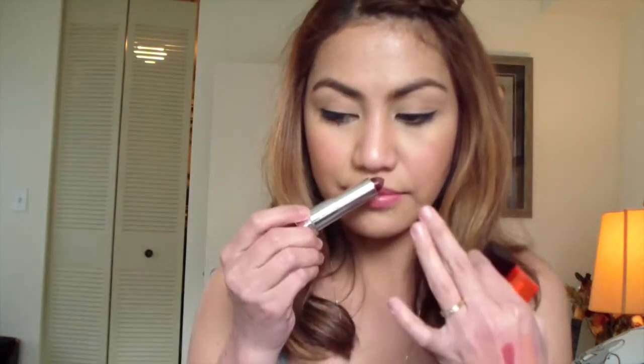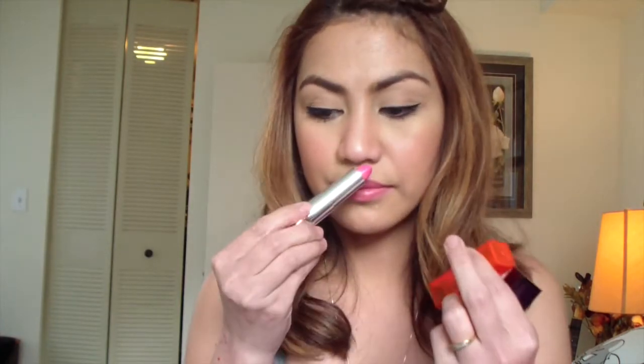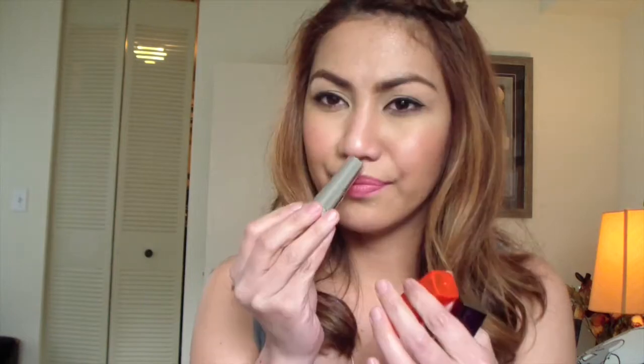As for scent: the Revlon Color Burst smells like peppermint, and they all smell minty actually. The Wet n Wild ones smell like wax — both of them. The Maybelline dark chocolate one actually smells like chocolate! The pink Maybelline doesn't have much scent. So I like the LA Girl ones the best — they all smell amazing.